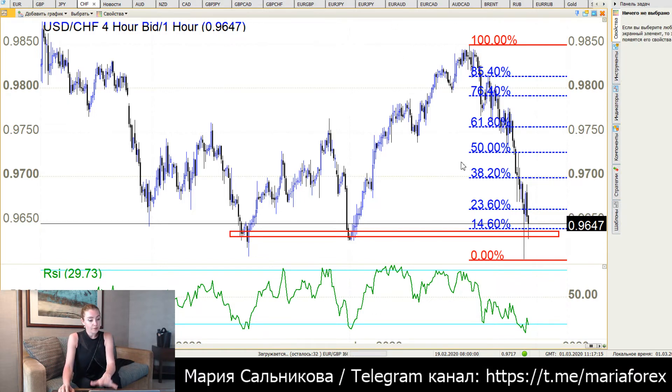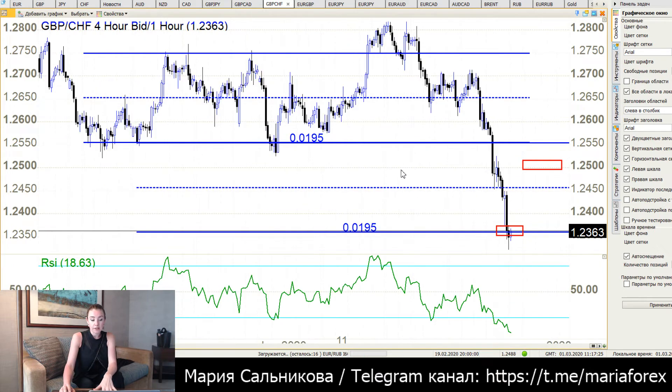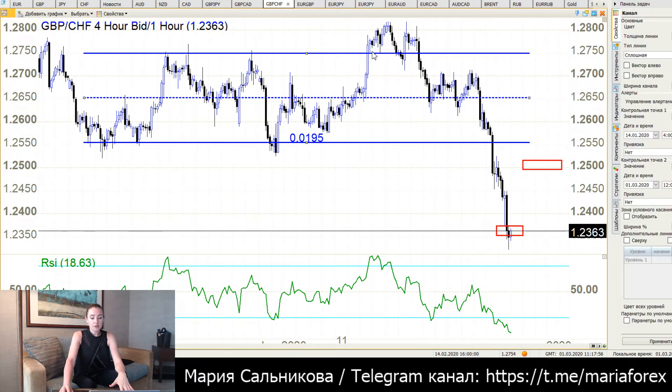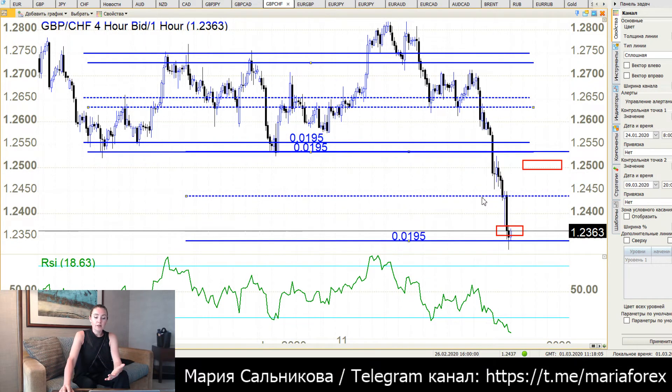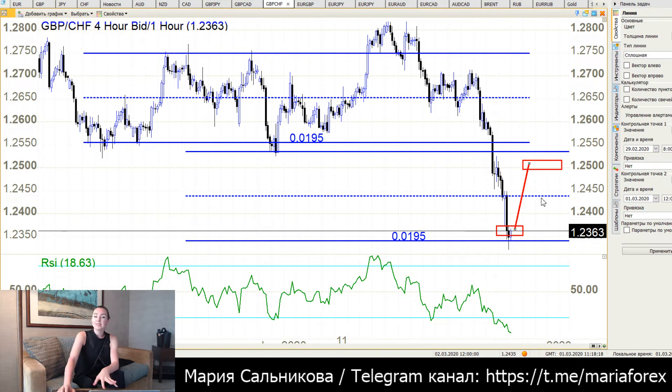Now we go to GBP/CHF — the same situation. I did sell this currency pair and it was a good deal. Now I think we should try long positions because RSI period 14 went down even below the level of support. GBP/CHF made a double range: I had this blue range, and when I see the breakdown, I copy the width of that range from the breakdown point to get the next target. The price is now on that target.